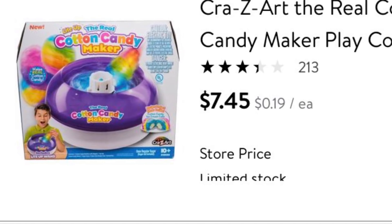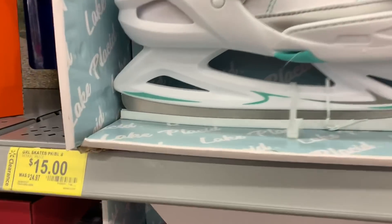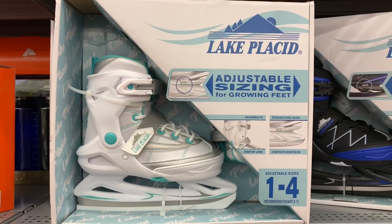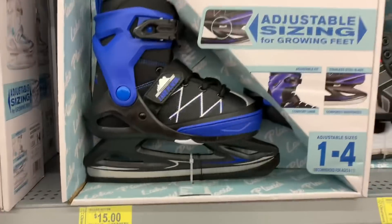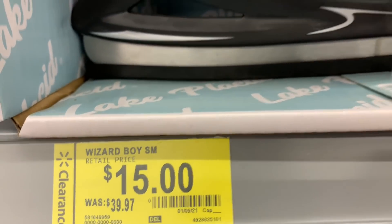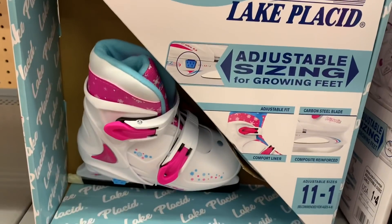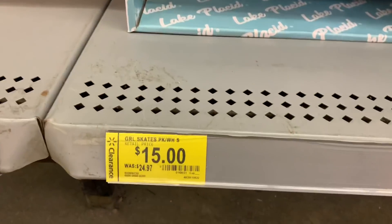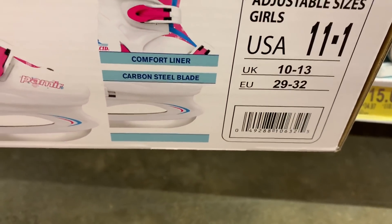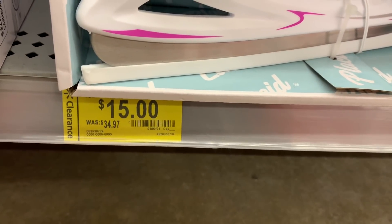They have a ton of kids ice skates marked down. The first pair was originally $24 and is now $15 — here is the barcode. They also have another pair originally $39, now $15 — here is that barcode. There's a third pair also at $15 with its own barcode, and a fourth style marked down to $15 from $34.97 — here is the barcode for that one as well.